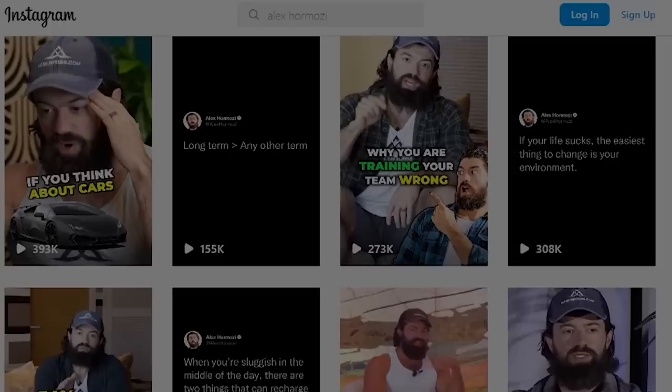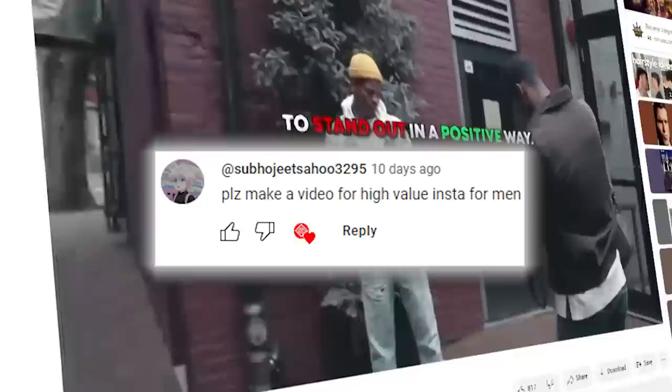You guys were highly interested in seeing a video on how to make a high quality Instagram profile. Even though having a great Instagram is a huge asset, having a poor one can be a huge liability. As a general rule, it's better to have no Instagram than a poor one.